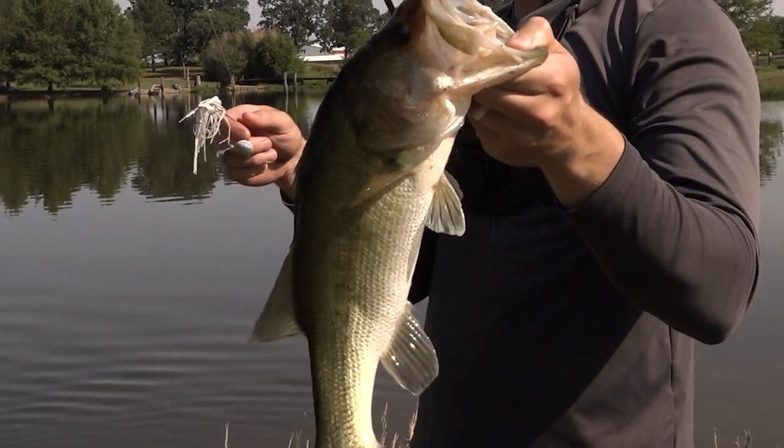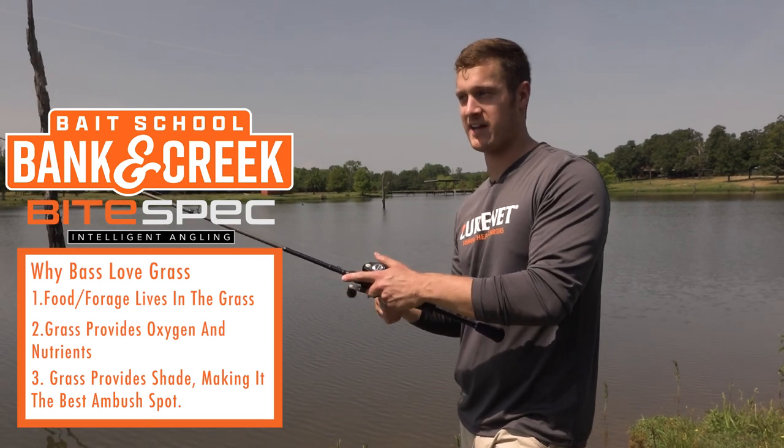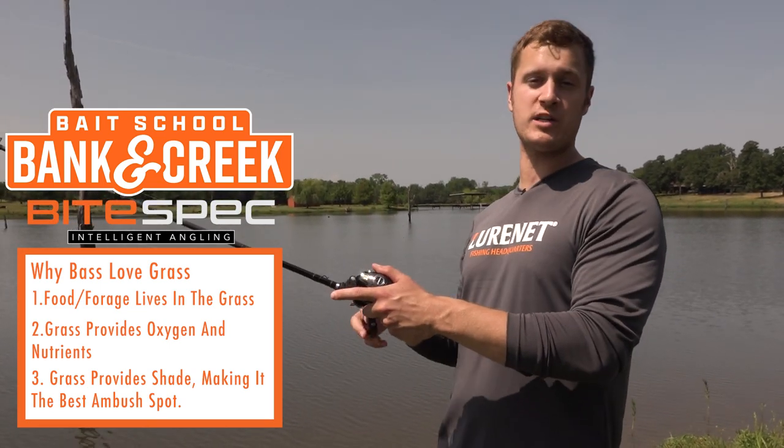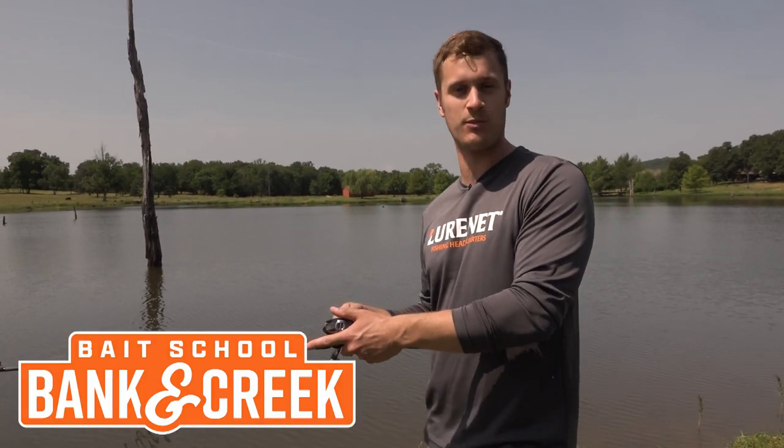I think we made a pretty great case for why bass love shallow grass. Now go find yourself a pond or a creek with some grass in it, grab a War Eagle buzzbait out of the Banking Creek Tackle Kit, and get some blow ups.